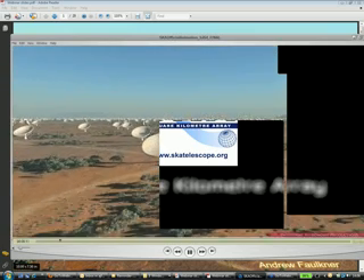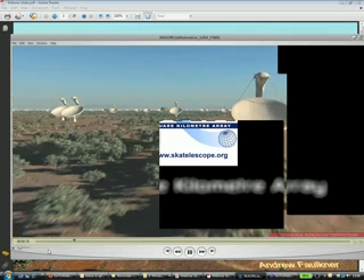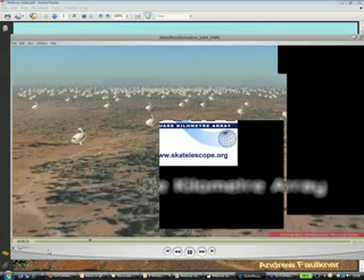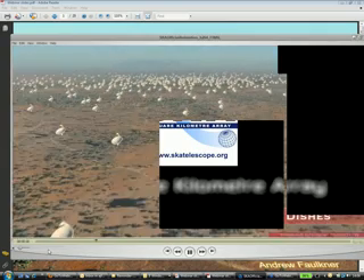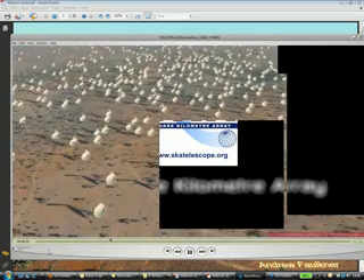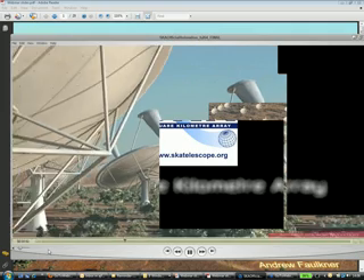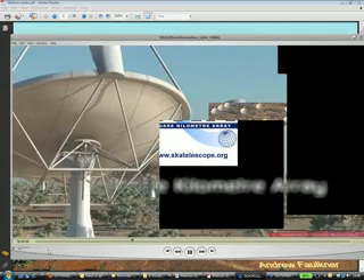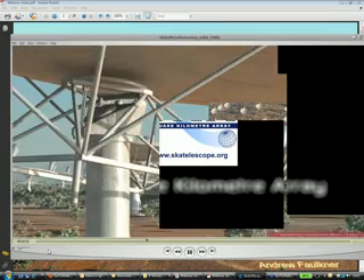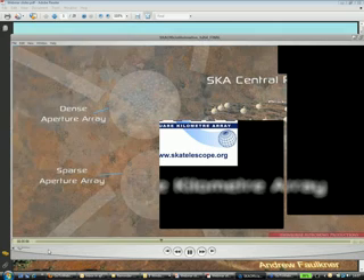As you can see, the SKA is going to be built in a desert in southern Africa or in Australia. You can see that it consists of three collector types. There's the dish systems shown here, which might have one or two thousand fifteen-meter diameter dishes. You get the flavor of the quantity of these things, which would initially exist in a five-kilometer area.